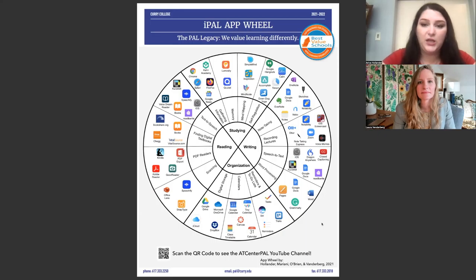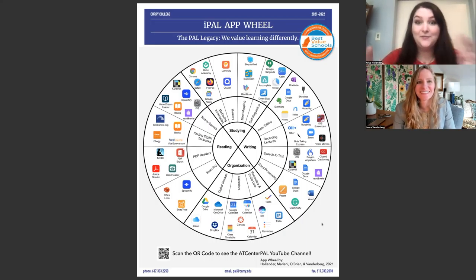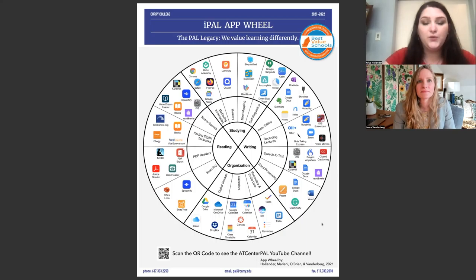This app wheel changes every year or so as students change what they use and as new apps come in and old apps go out. A big thing we did this past year was going through all the apps and seeing which ones still existed and were still being used. There were some apps we looked back on and thought, I've never heard of this app, or it's not even available on iPad or iOS anymore. A lot of it is being able to adapt and make this as accessible as possible, which is one of the reasons the version we have online is clickable so that it will take you directly to the app to download.